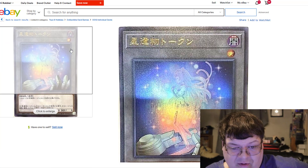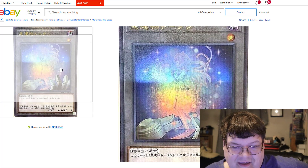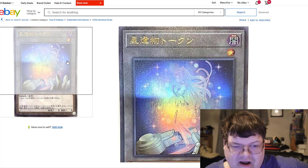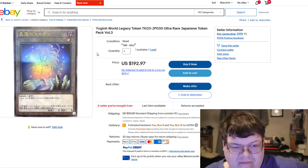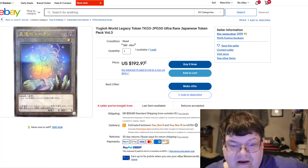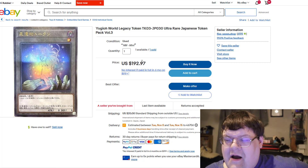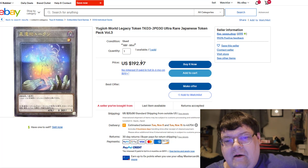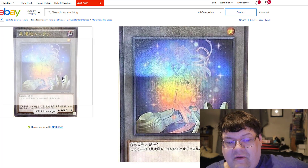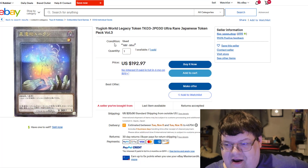The Ultra Rare version of the Token 3 — the World Chalice token that Mr. Mekknight Grisoo gives you — one of these actually sold for $193. Let's take a moment to appreciate higher-rarity tokens and the price points that come with these cards. The token market is wild.